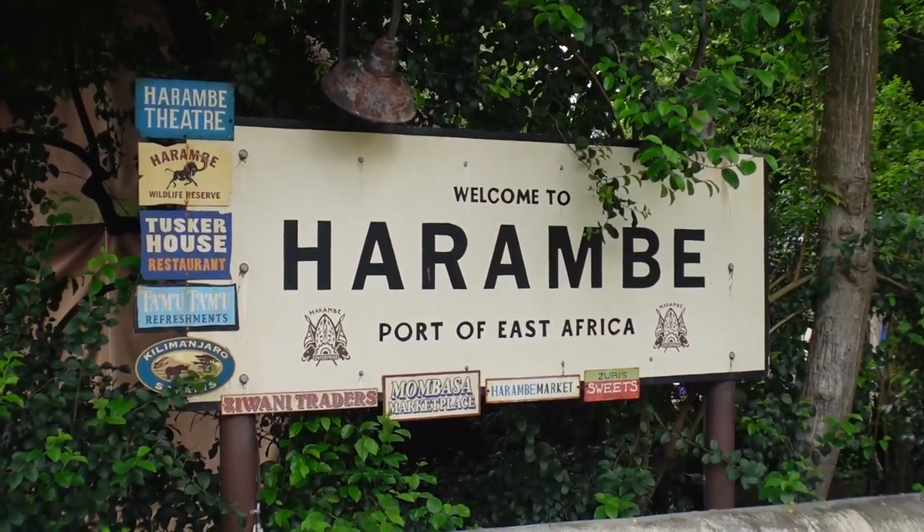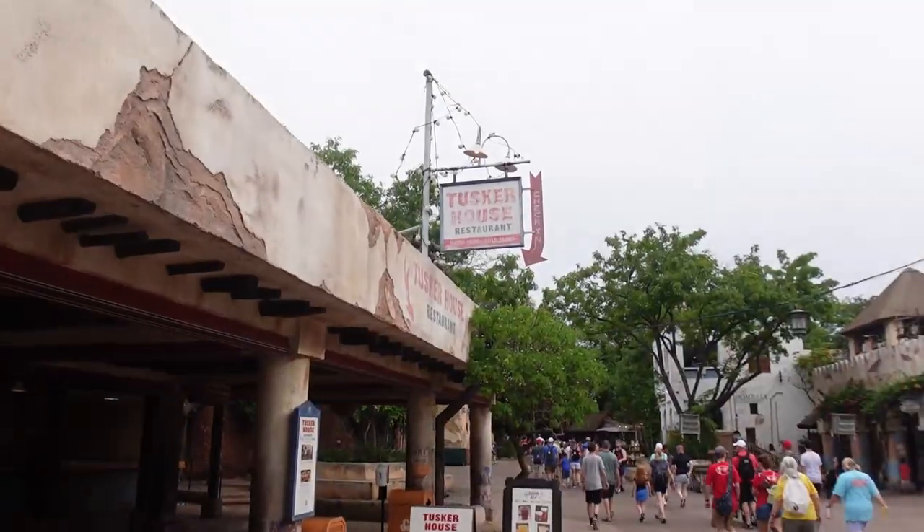Welcome to the latest episode of Vincent Vision. We are here at Animal Kingdom. I'm in a little bit of a haste right now because I've got to head straight to my reservation for Tusker House character breakfast. It is over in the Africa section of the park, and I'm excited to be doing my first character breakfast. I love sit-down Disney breakfasts — Mickey waffles, good bacon, and a nice cup of coffee in a mug at the parks.